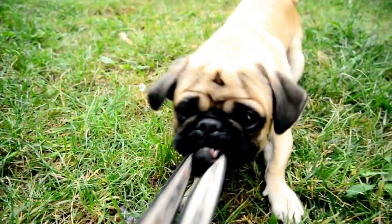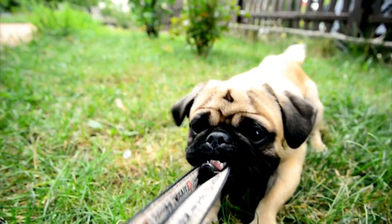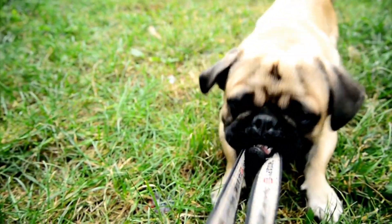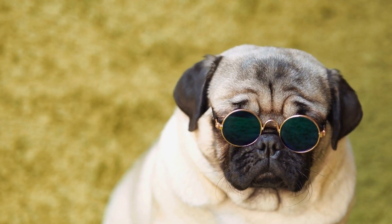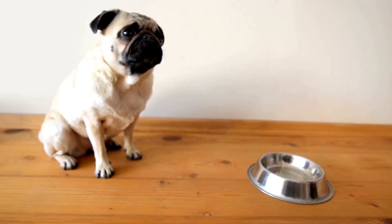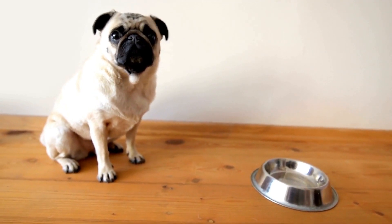Before diving headfirst into the world of pug fashion accessories, it's important to consider your pug's comfort and safety. While dressing up your pup can be a fun experience, it should never compromise their well-being. Always choose accessories made from pet-friendly materials and ensure that they fit properly. It's also important to pay attention to your pug's body language and remove any accessory that seems to cause discomfort or irritation.